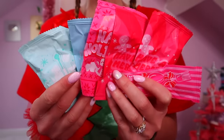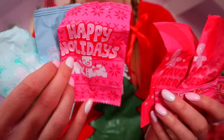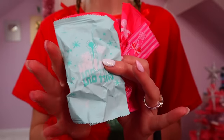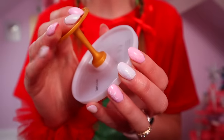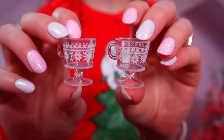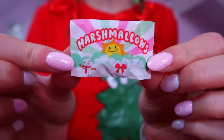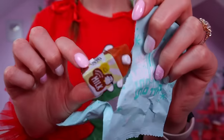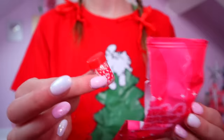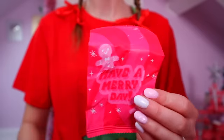Oh my gosh, look at all the mystery bags we've just found — they are so cute! They say 'Happy Holidays' and have little gingerbreads on them. Let's start opening these up and see what ingredients we get. We found our table, two little hot chocolate glasses, tiny little marshmallows, chocolate milk, and oh my gosh — red and white sprinkles! That's another red item.